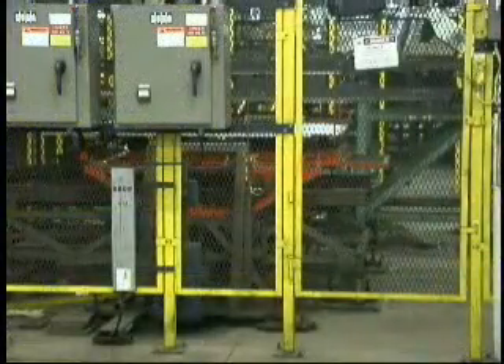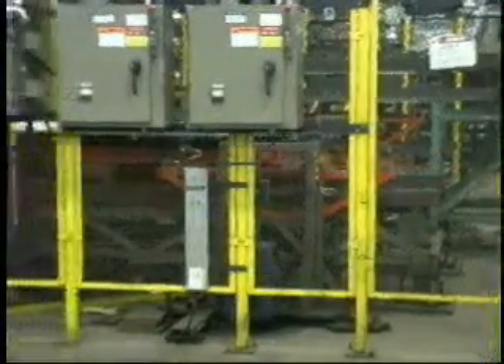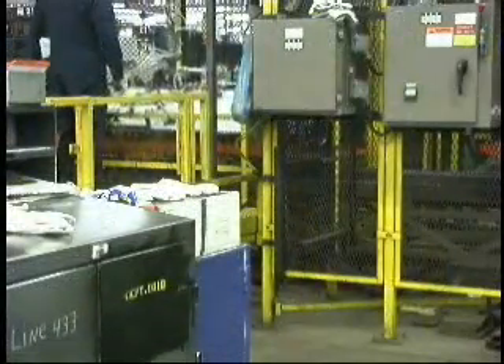Safety requirements prohibit manual interface with the press, thus requiring a 10-foot buffer between manually unloading and loading of the racks.